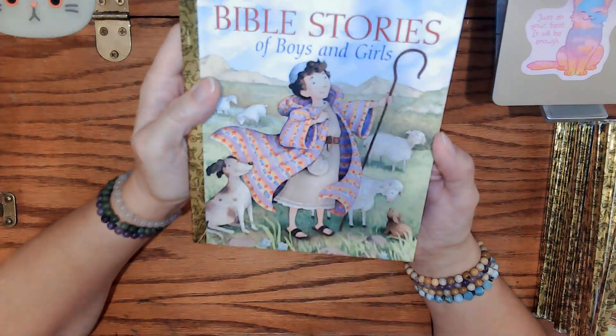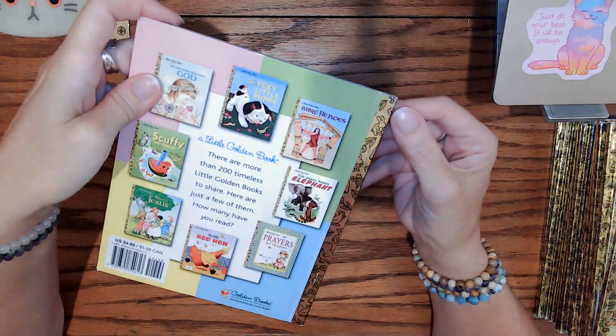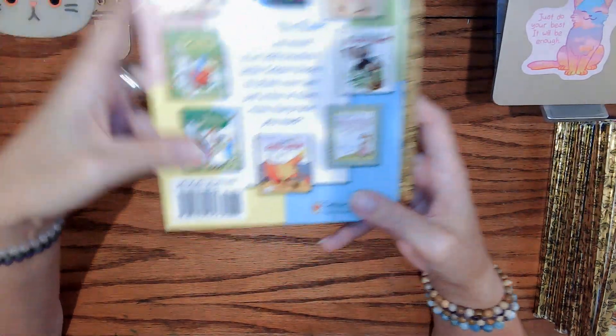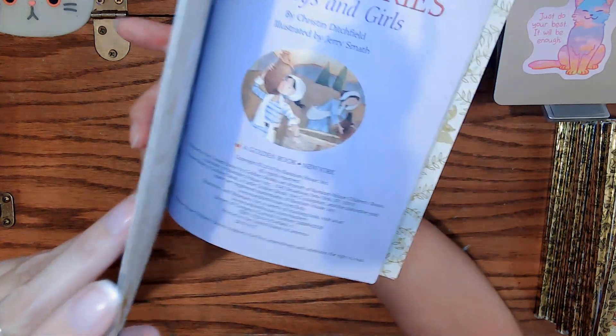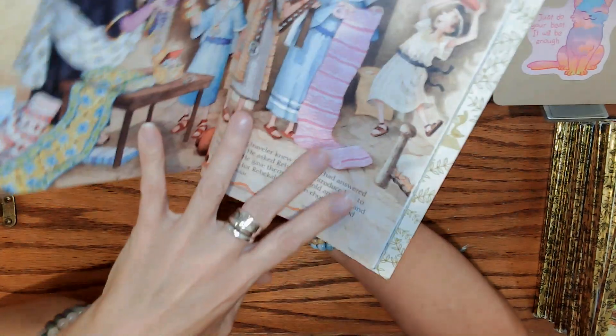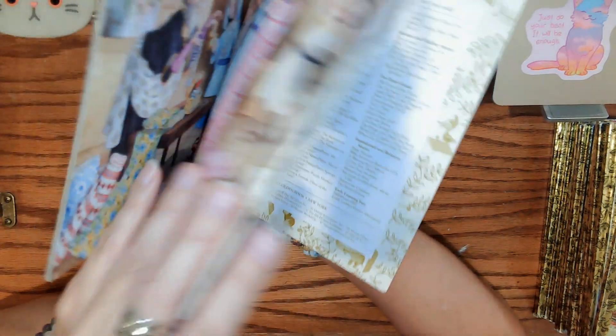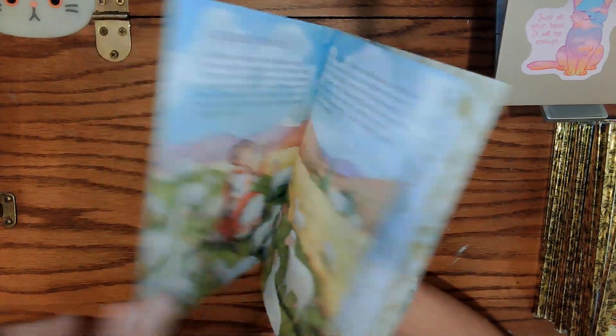Bible Stories of Boys and Girls — again, really new book, you can tell by the condition. Just a tiny tiny bit of shelfwear, no big deal. $4.99 original price, 2010. Perfect condition pages. It's a story I've never read before but it looks very charming. 'Bible stories,' $3.